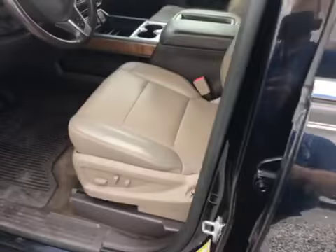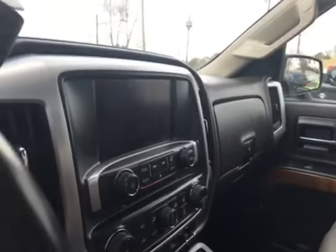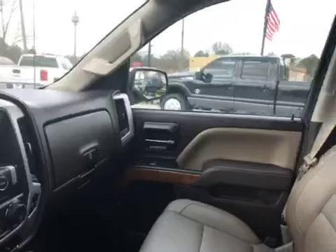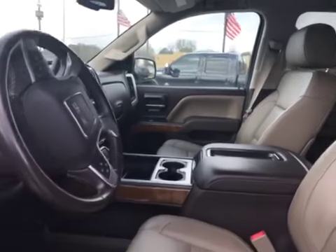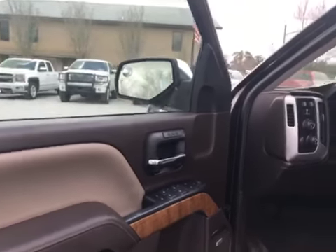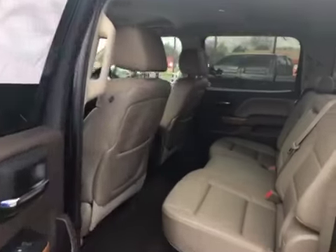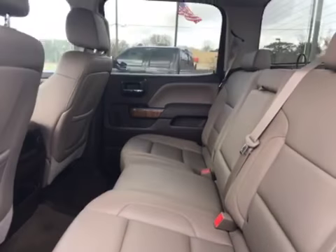We're going to take a picture of the interior now. Picture of the dash — nice tan bucket seats. It's got memory seats and like five USB ports. Never understood why you'd need five. Nice rear.